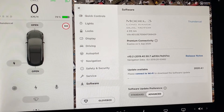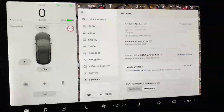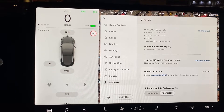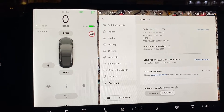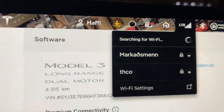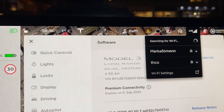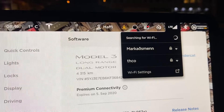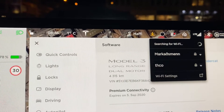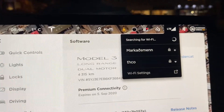The normal updates I've been downloading have been around four to eight gigabytes. You can hook the car up to Wi-Fi right here — it shows available networks. You can also tether your car to your phone, whether Android or iPhone, by turning on the hotspot option. If neither works, there's always public Wi-Fi at cafes nearby.